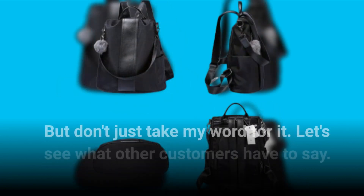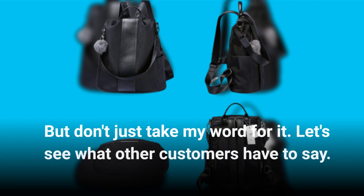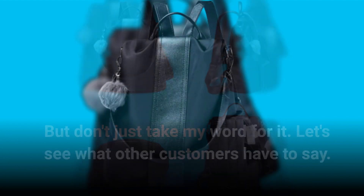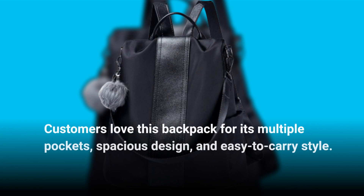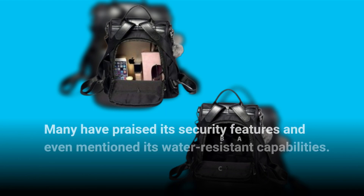But don't just take my word for it — let's see what other customers have to say. Customers love this backpack for its multiple pockets, spacious design, and easy-to-carry style. Many have praised its security features and even mentioned its water-resistant capabilities.